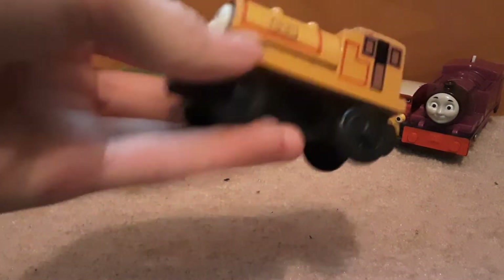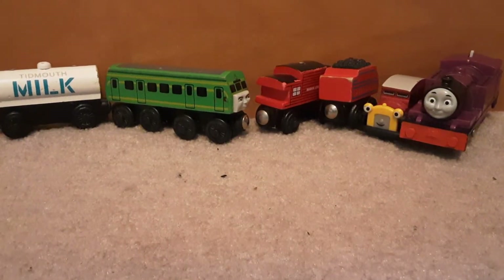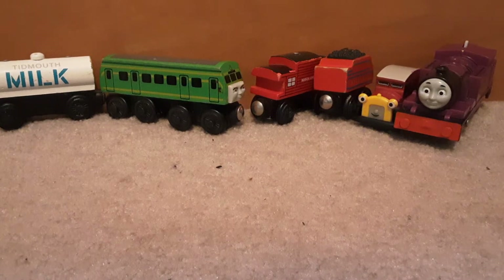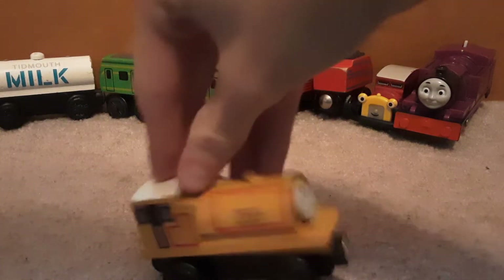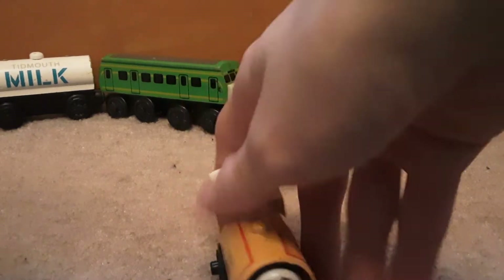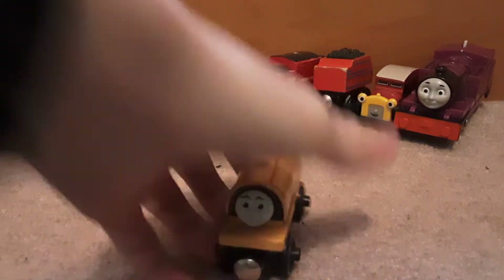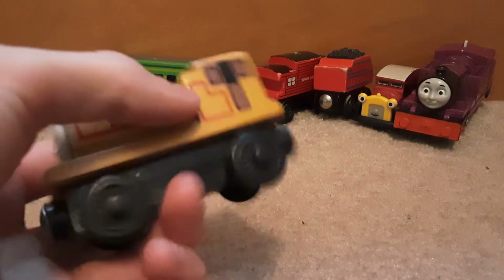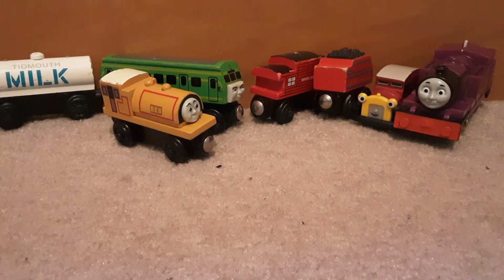Next up is Ben — this is the third Ben that I have, and it is a good old 2001. Another 2001. I have a 2003 and a 1999, so this is in the middle of those two. It's just a Ben. I've reviewed Ben — how many times? Three now.